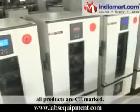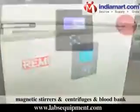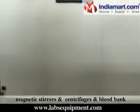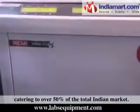All products are CE marked. Remy is the industry leader in manufacturing laboratory magnetic stirrers, centrifuges, and blood bank refrigerators and freezers, catering to over 50% of the total Indian market.